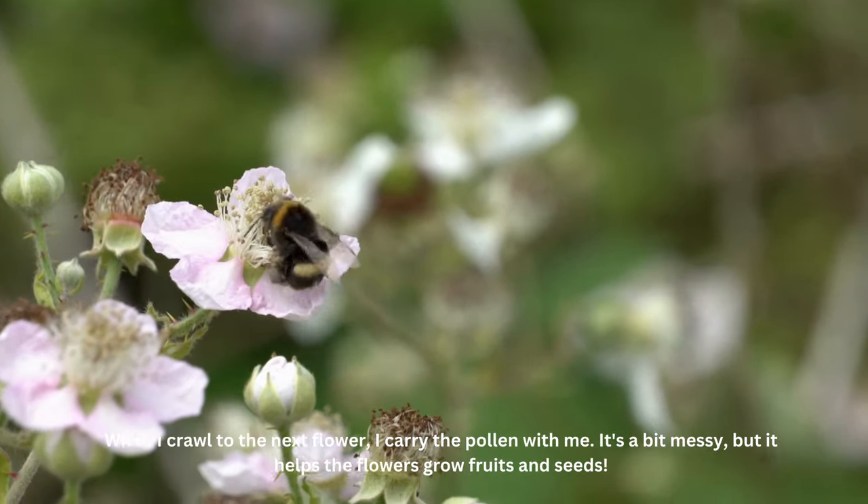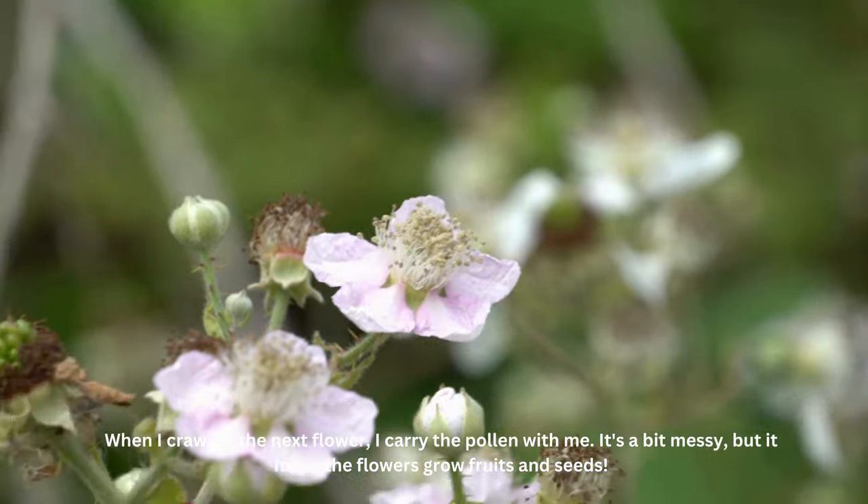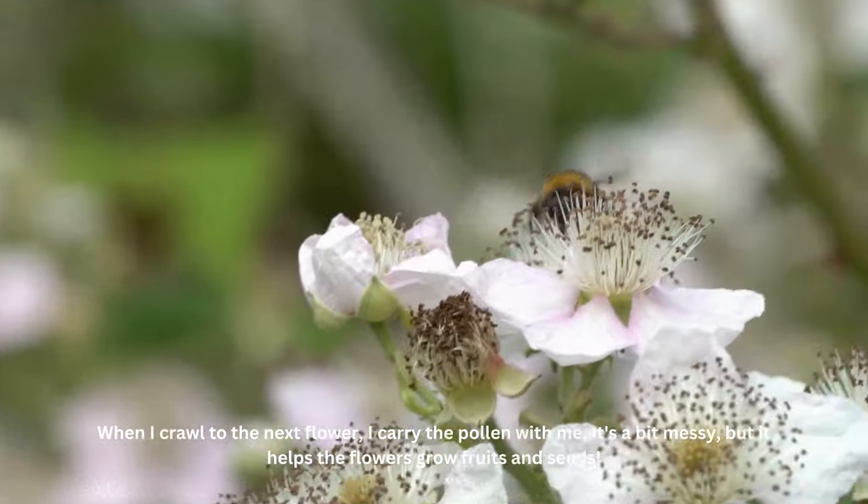When I crawl to the next flower, I carry the pollen with me. It's a bit messy, but it helps the flowers grow fruits and seeds.